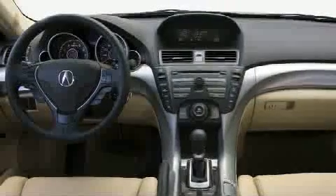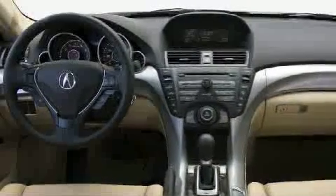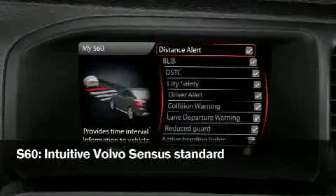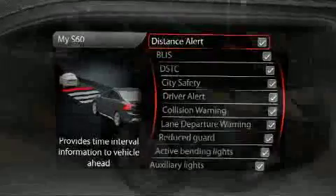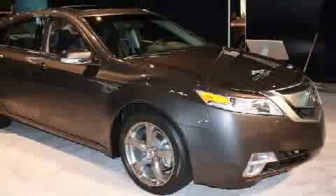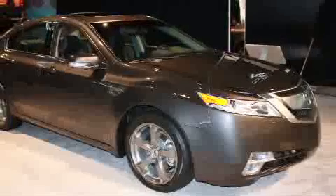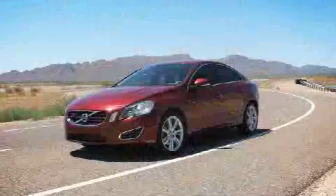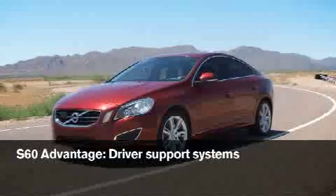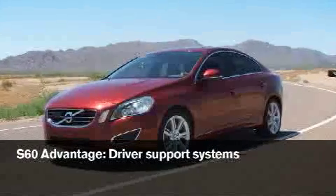The Acura's larger full-color display is only available with the technology package, while the Volvo Sensus with a 7-inch high-resolution color monitor is standard on the S60. While Acura makes strong technology claims, they're really talking about infotainment, not safety or driver support. They don't have features like lane departure warning, blind spot information system, or collision warning with full auto brake. And let's not forget Volvo's Safe and Secure Coverage Plan, which offers the most comprehensive coverage in the industry.